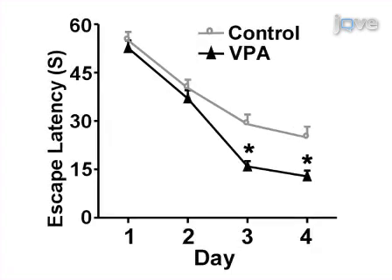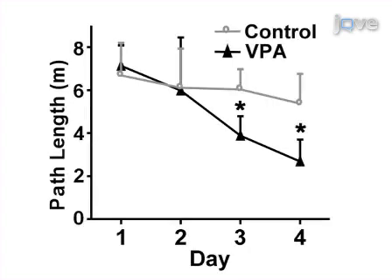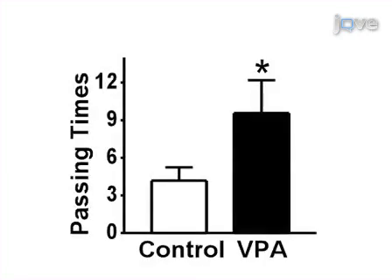In hidden platform tests on the third and fourth day, VPA-treated APP23 mice showed a shorter latency to escape onto the hidden platform and had a shorter swimming length before escaping. In the probe trial on the sixth day, compared to control mice, the VPA-treated APP23 mice traveled significantly more times into the third quadrant where the hidden platform was previously placed.